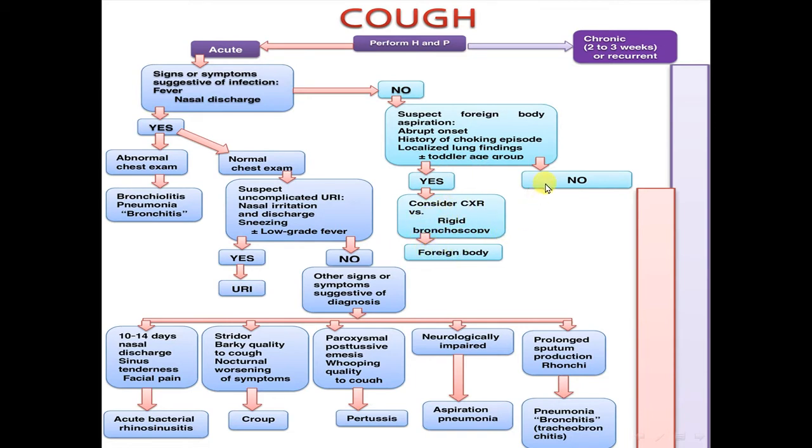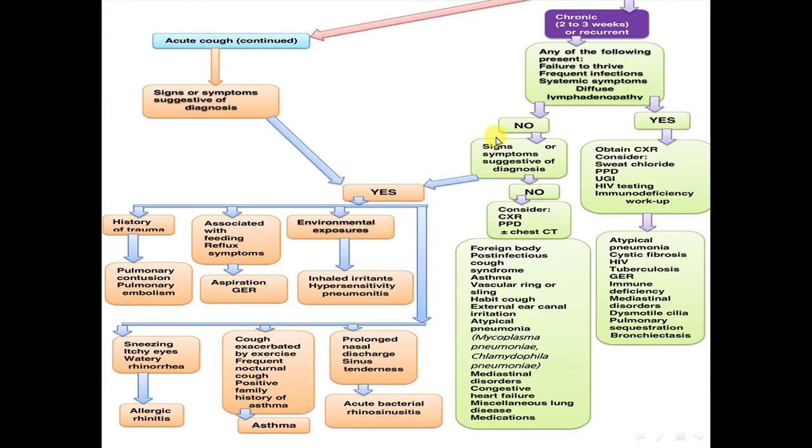If no foreign body, or if the cough is chronic or recurrent, consider whether any of the following are present: failure to thrive, frequent infections, systemic symptoms, or diffuse lymphadenopathy. In this case, the patient needs a chest x-ray, sweat chloride test, tuberculin skin test, HIV test, and immune deficiency workup.